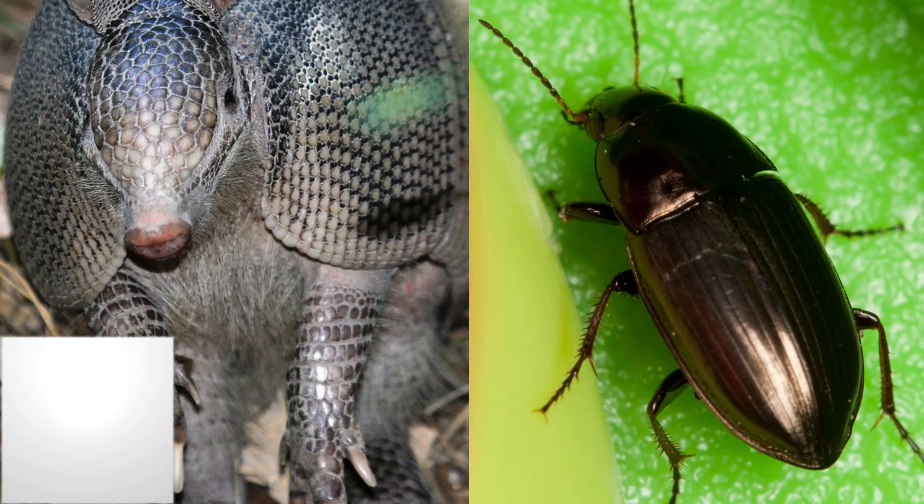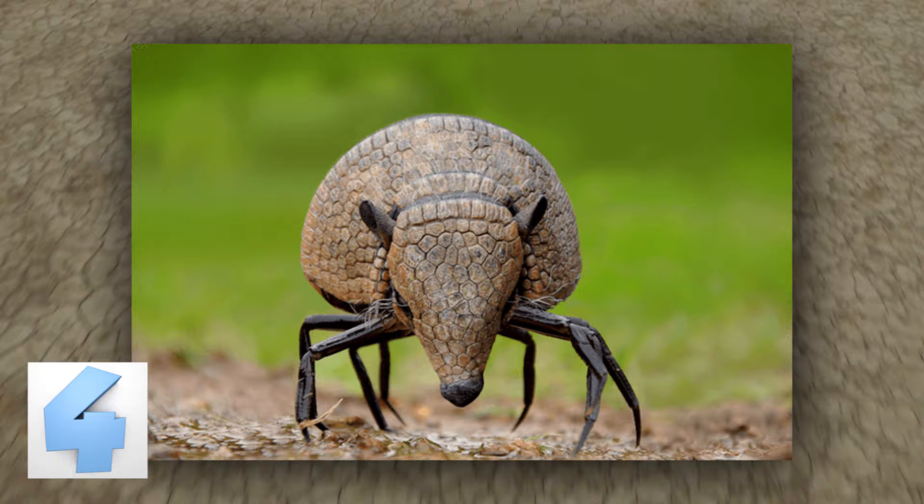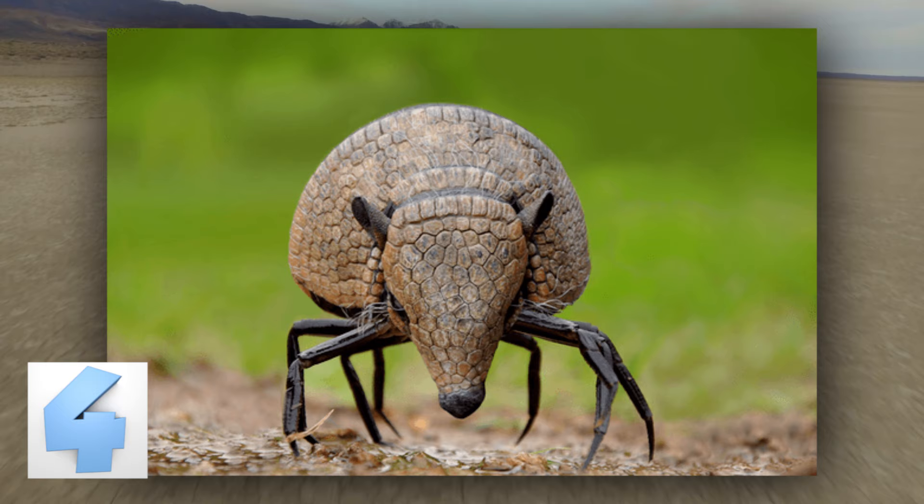Number 4: The Armiddle. An armadillo and a beetle are two random shielded creatures to mash together, but clearly that didn't stop this Photoshop artist. This is a lovely example of why I like to stay indoors. I usually stay indoors because of all the creepy crawling things already on our planet, but if this little guy became a real thing, I would never see the light of day again.